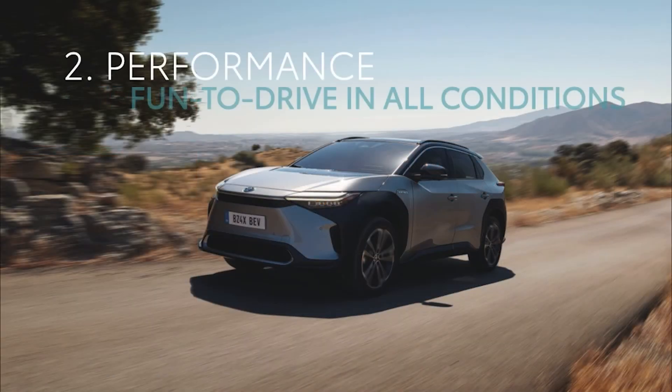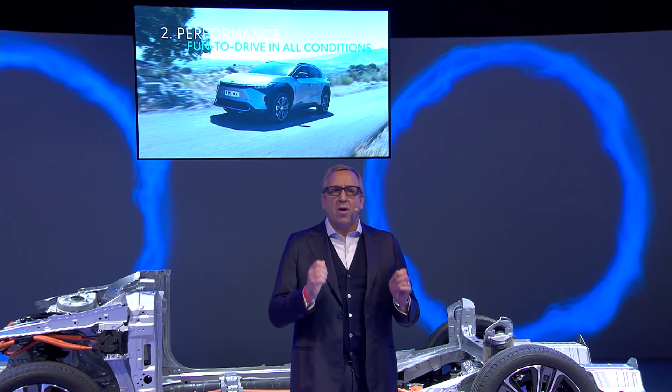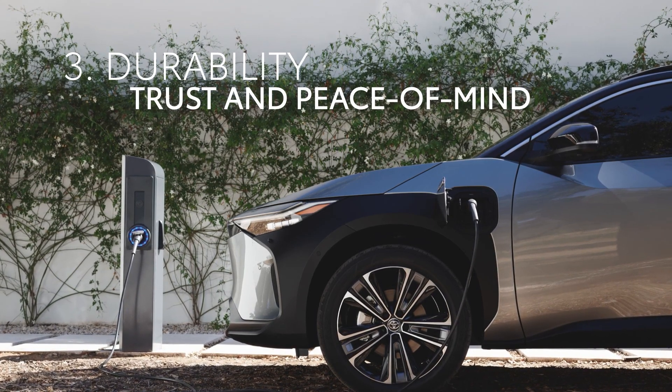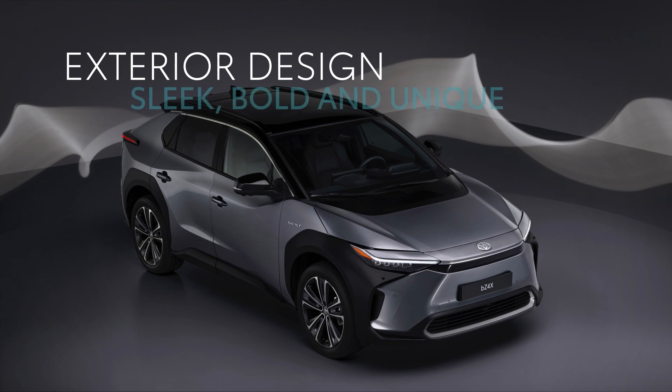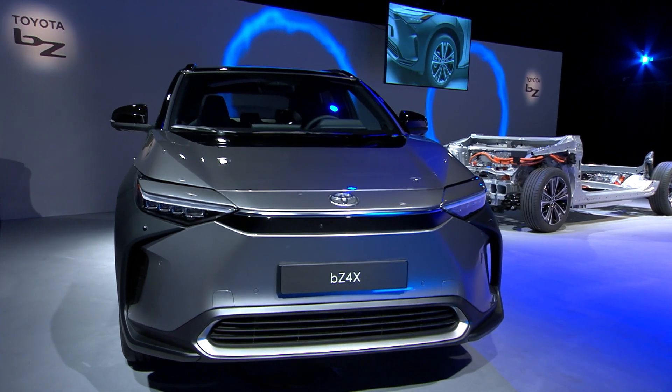Second, performance. The BZ4X has a low center of gravity and great engine responsiveness. But on top of this, it delivers true off-road performance with enjoyable, smooth, intuitive driving characteristics, which are good not just by electric vehicle standards, but for any car. Third, durability: we have a target to maintain 90% of the battery's initial capacity even after 10 years of use.